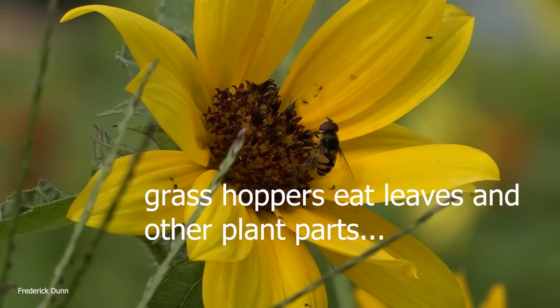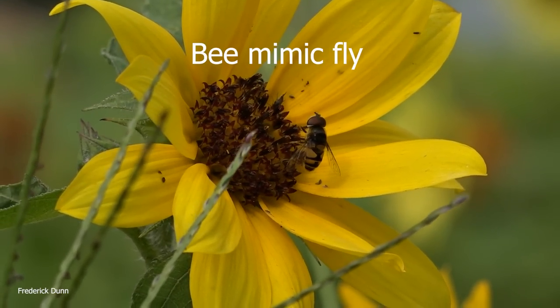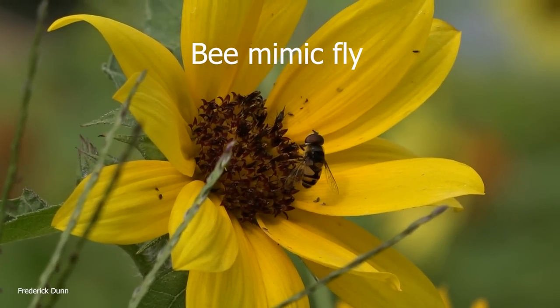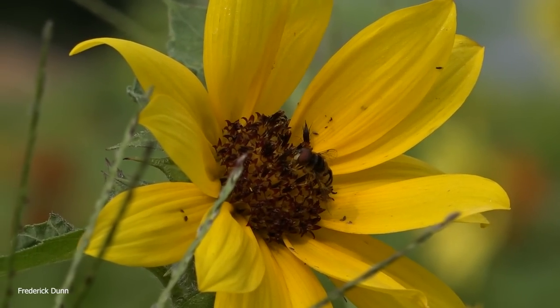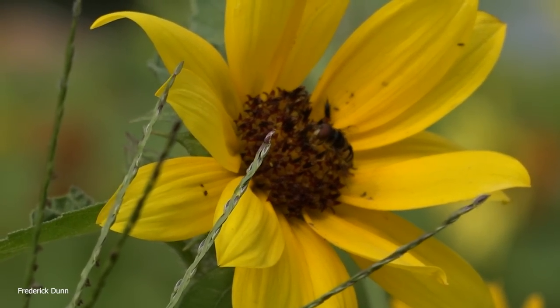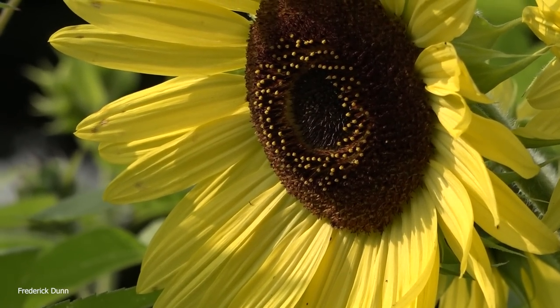Look at this - does that look like a bee? No, it's not a bee, it's a fly that mimics bee colors - that's why it's called the mimic fly. It only has two wings where a honeybee has four wings, so it's easy to identify. It was opportune that this fly showed up on the sunflower so I could show it to you.